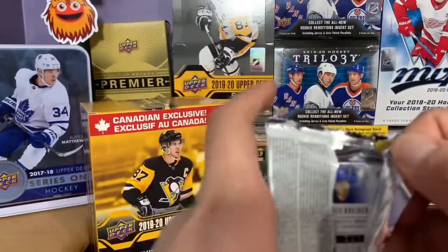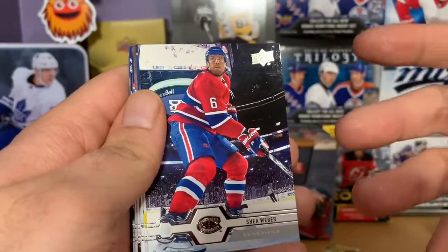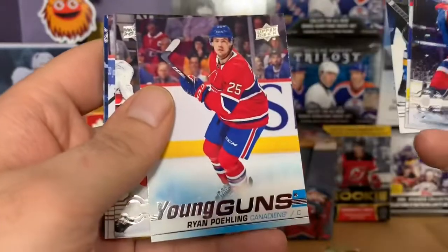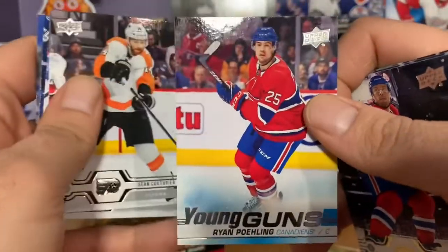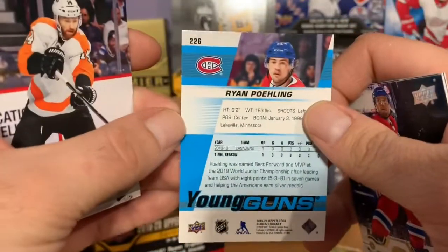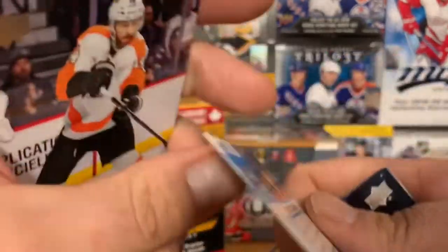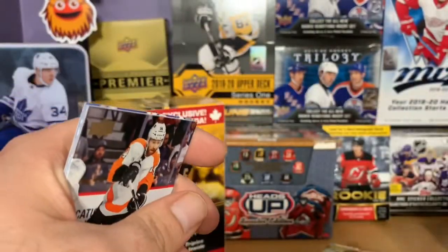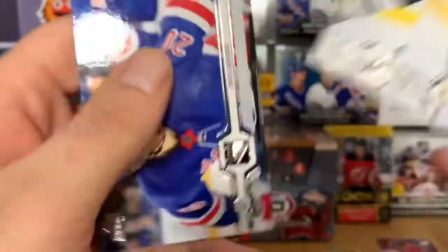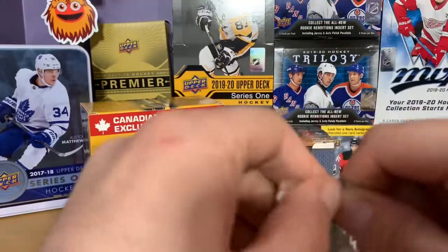Looking for Quinn Hughes and Jack Hughes rookies still. We got Shea Weber, Ryan Suter, Loken Kutcher, and Ryan Folling — I believe that's the correct pronunciation. I remember him getting his first career hat trick; it was one of his first or last games for Montreal last year, really fun to watch. Also Sean Kutcherier, Eric Stahl, Ropey Hintz, and Chris Kreider — so close to completing the base set.